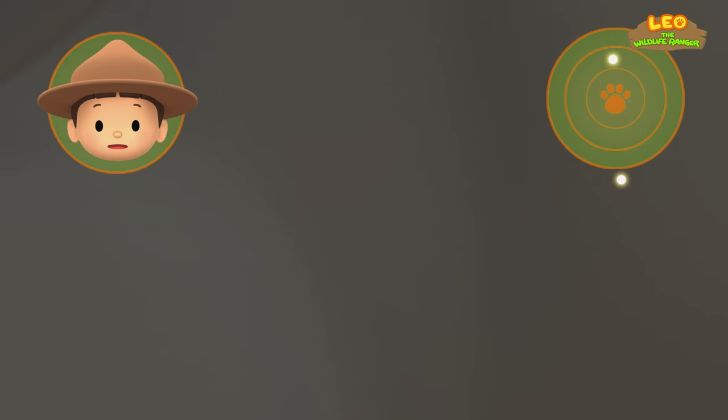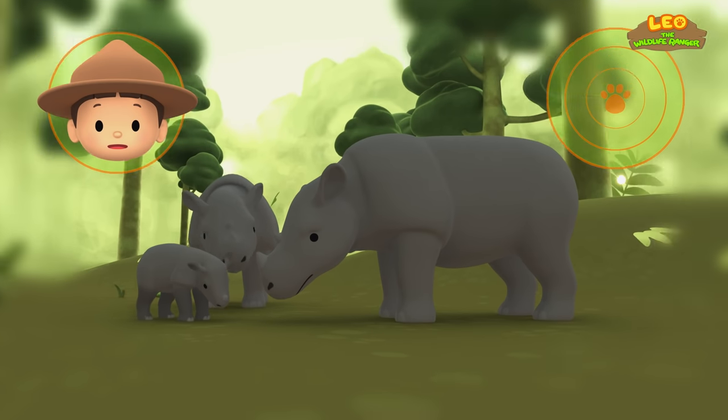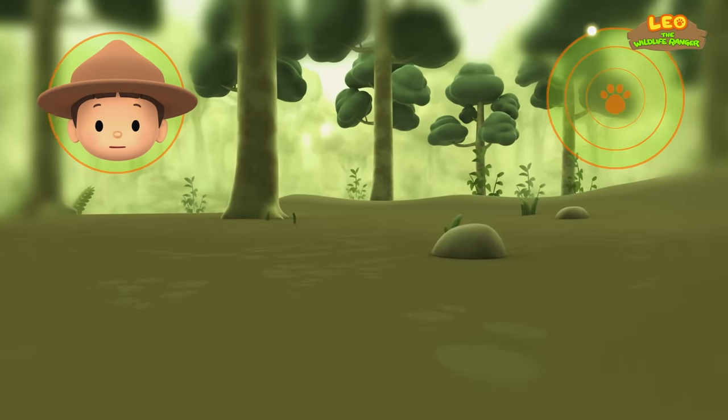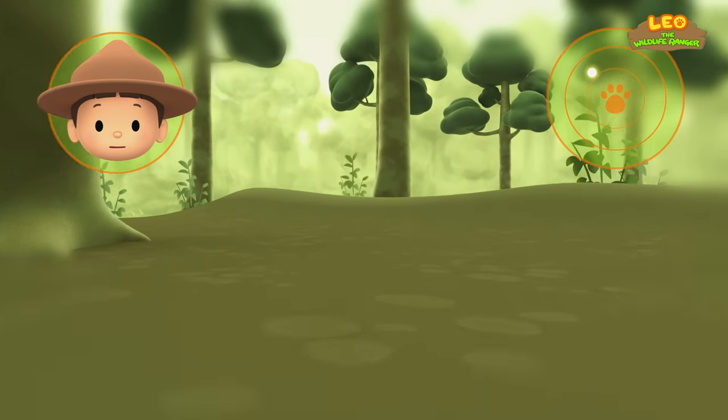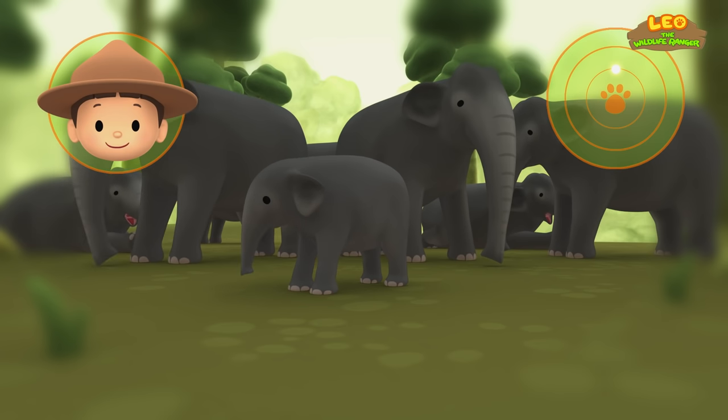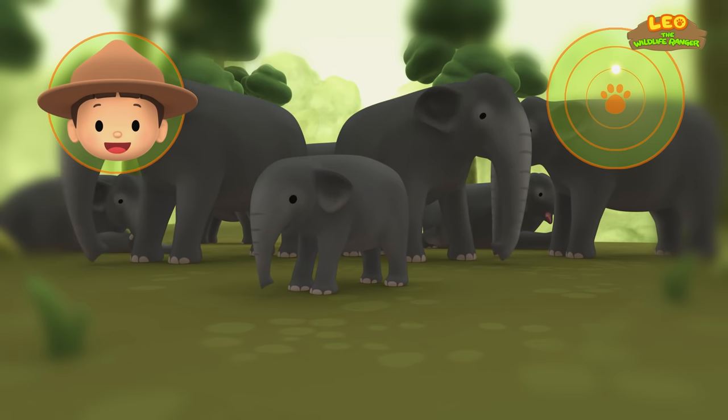Is that gray? Yes, it is! But those are not elephants — those are rhinos! So let's continue! Is that the color gray? Yes, it is! And it's a herd of elephants! Great work, Hero! We're coming over!